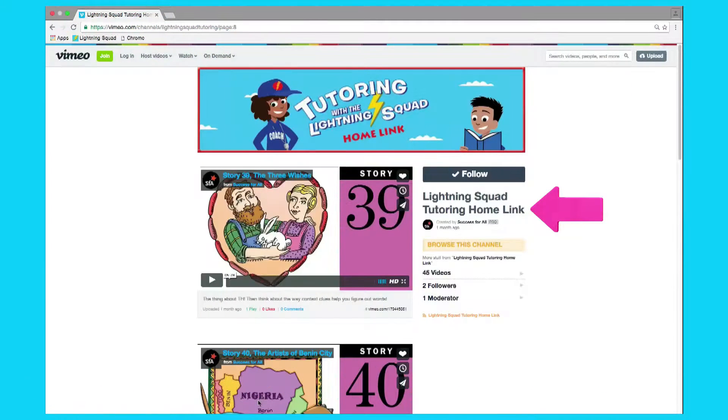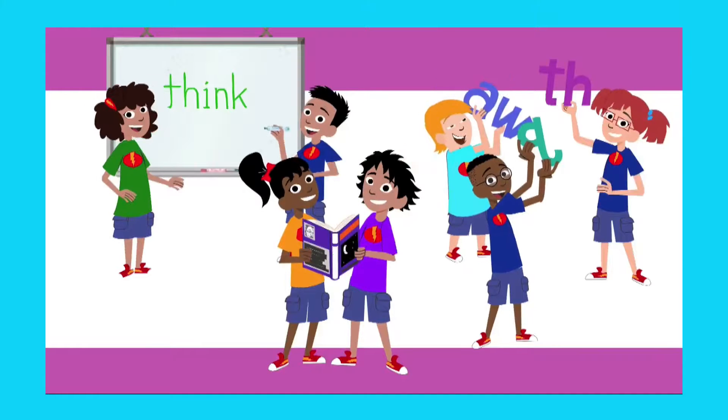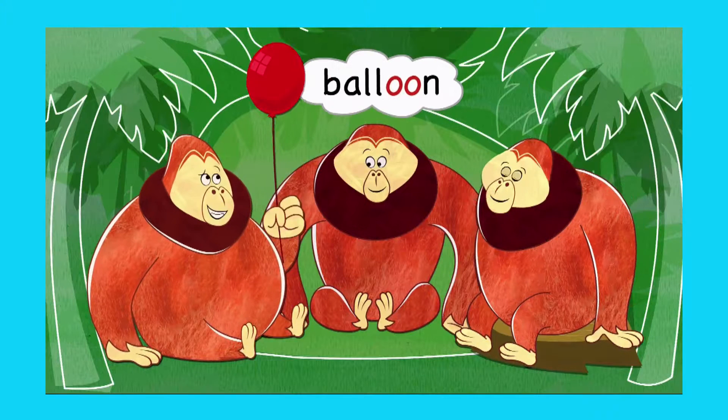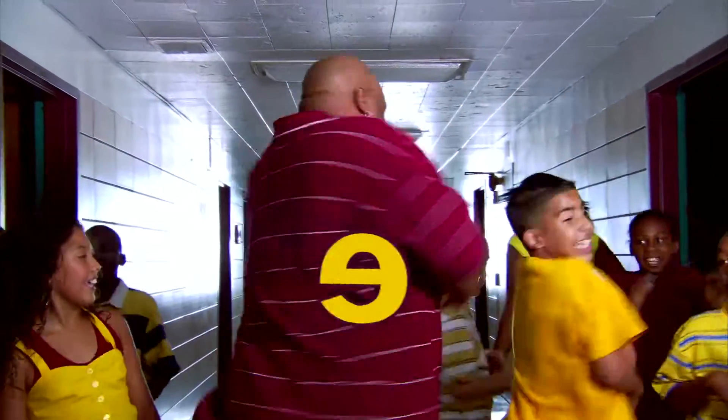As an extra celebration, students and their families watch the online Homelink show for the story just completed. Featuring media from Sesame Workshop, Serious Thinking, and Success for All, the shows reinforce the same reading skills as in the tutorial. Homelinks extend learning and connect school and home.